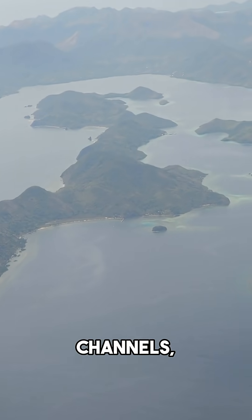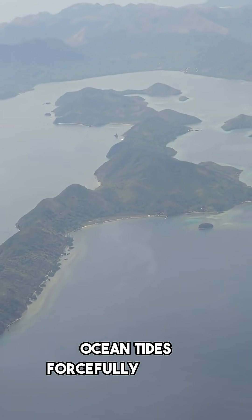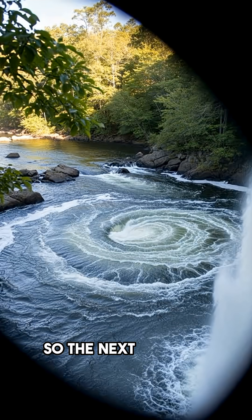Whirlpools typically form near narrow channels, cliffs, waterfalls, or where strong ocean tides forcefully collide. The wildest part about them is that some don't just pull things in — they can actually violently throw debris outward. So the next time you see water begin to spin, remember there is real science behind that powerful phenomenon.